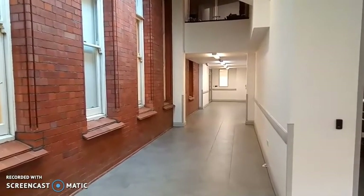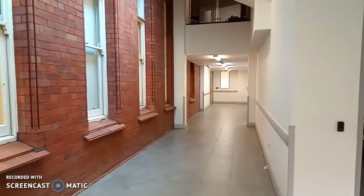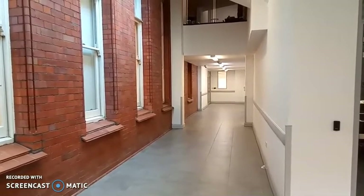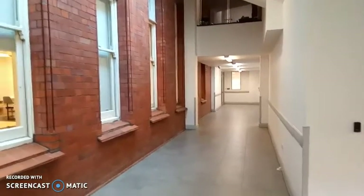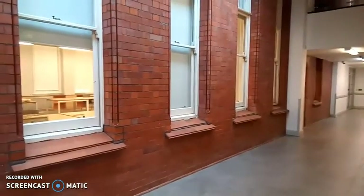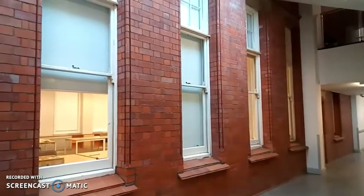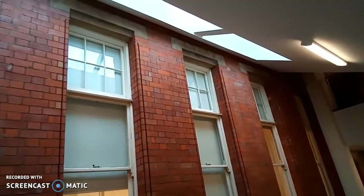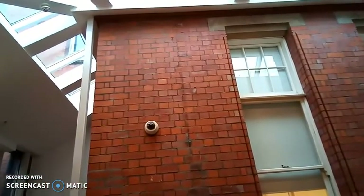We are currently stood in the extension of the archives. Gwent Archives moved to the General Offices from Cwmbran in 2011, and part of the renovation work was the addition of an extension which sympathetically wraps around the north wing of the building. Just through the windows here you can see our research room. The extension houses our strong rooms, our conservation studio, our isolation room, and a workroom.